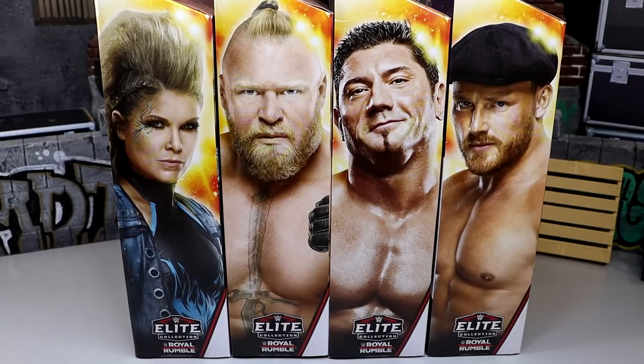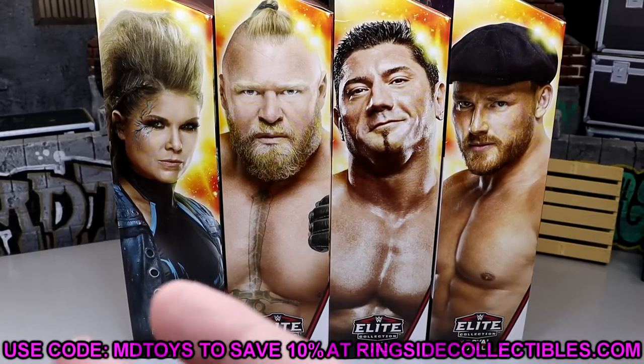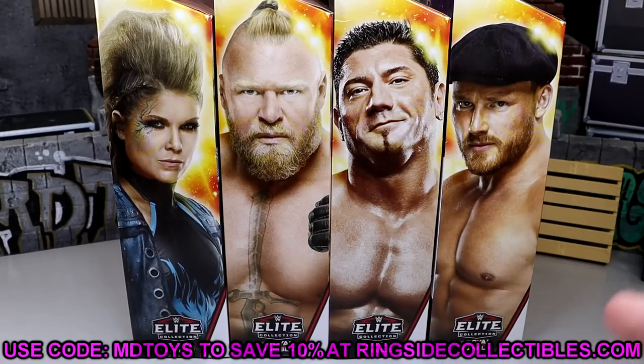But nonetheless, we do have our new WWE Elite Royal Rumble set. This will not hit officially for a while at retail stores, but Ringside Collectibles does have them available if you guys are interested. You like what you see — the Beth Phoenix, the Brock, the Batista, Ridge Holland, first time in the line. Use code MDTOYS over there to save yourselves 10%.